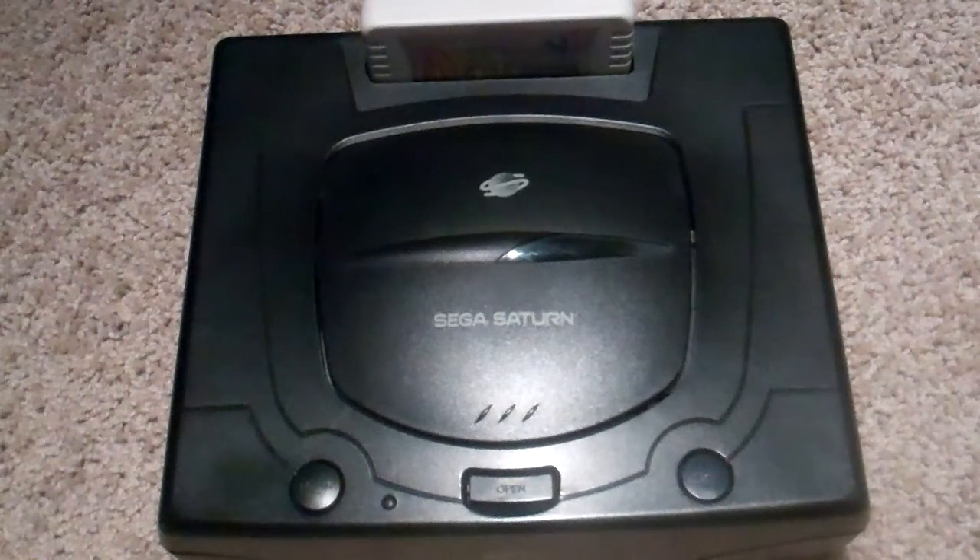Alright guys, today we're going to be covering one of my lesser collections. I really don't want it to be one of my lesser collections, but Saturn games are kind of hard to get a hold of for me. I can go on Amazon and eBay, but there's a certain appeal to finding them in the wild, and unless I drive up to Columbus or down to Cincinnati, there's not a lot of retro game stores that have a good selection of Saturn games — they're all usually sports games and that type of stuff.